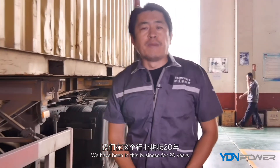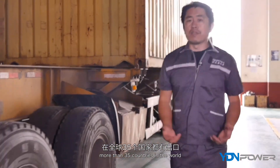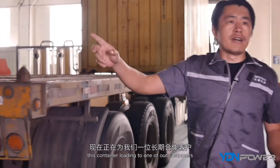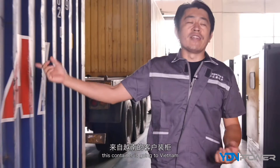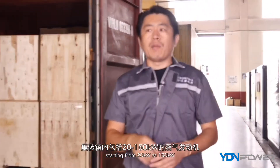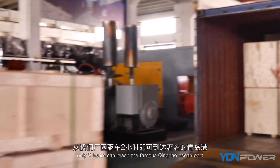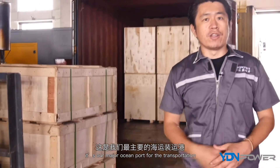We have been in this business for 20 years and have been exporting to more than 35 countries around the world. This container is being loaded for one of our long-term customers in Vietnam. This container holds biogas engines ranging from 20 kilowatts up to 150 kilowatts. From our factory, it only takes two hours to reach the famous Qingdao Ocean port, which is our major port for transportation.